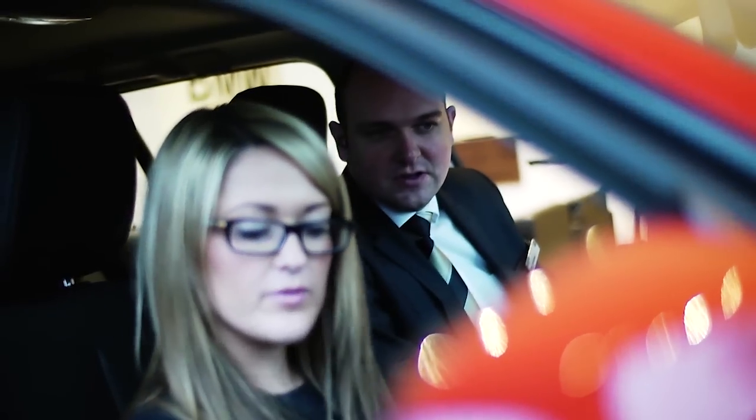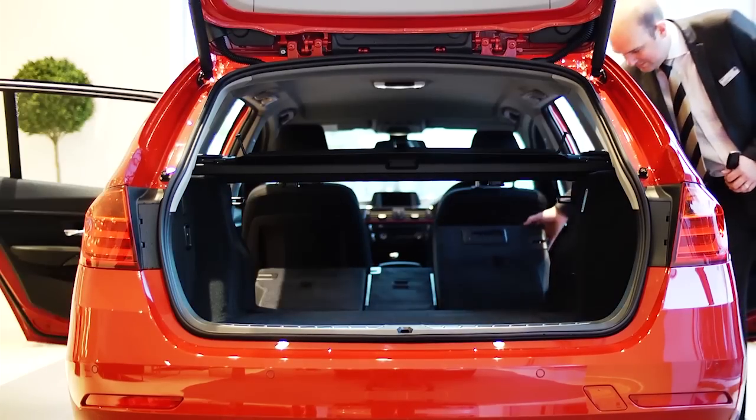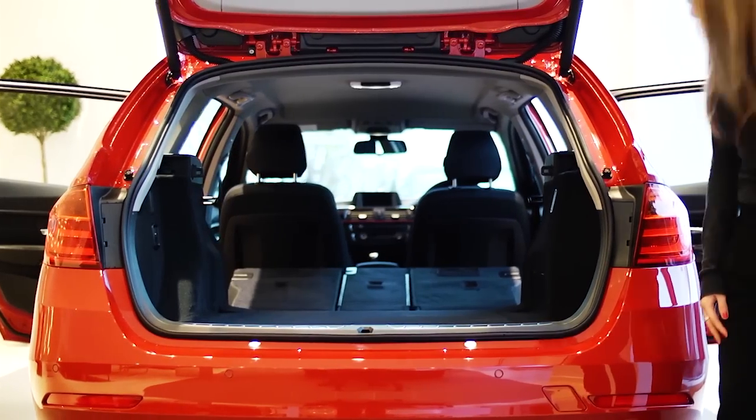For bulkier items, the rear seats can be split 60/40, giving more flexibility and use of space. With the rear seats down, the luggage compartment floor is virtually level.